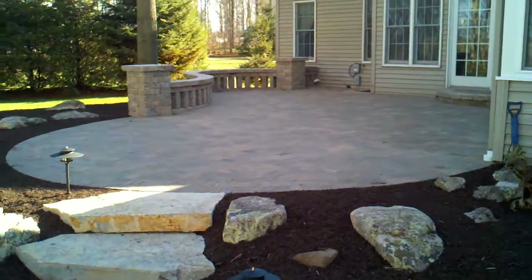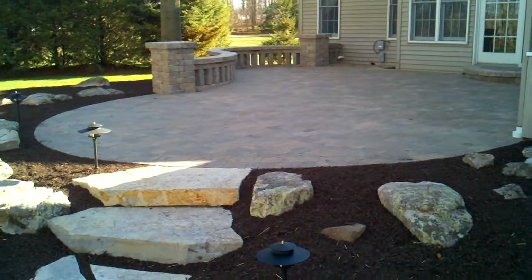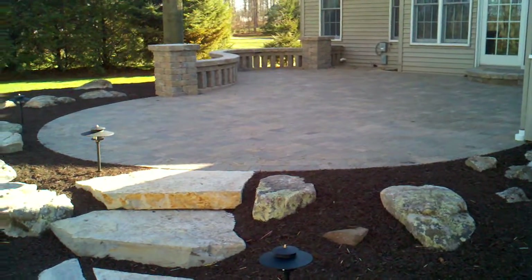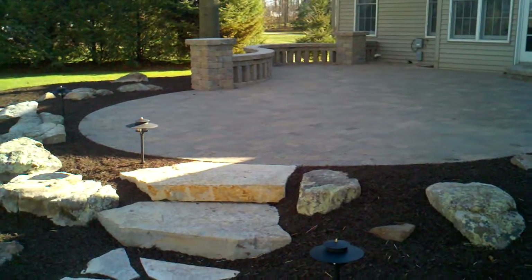Here's a completed brick paver patio project constructed in Warsaw, Indiana by Webrink Landscape Management. We've been documenting this project from beginning to end, from day one of demolition.